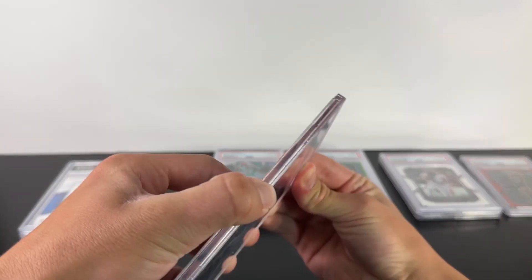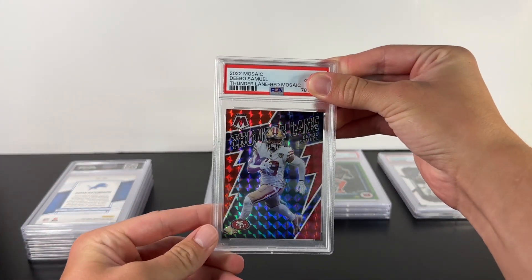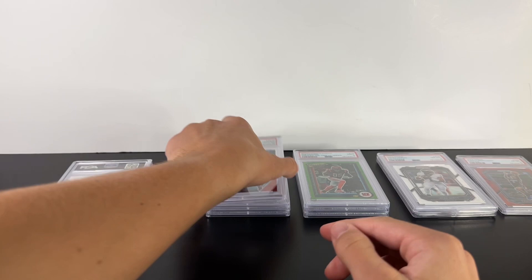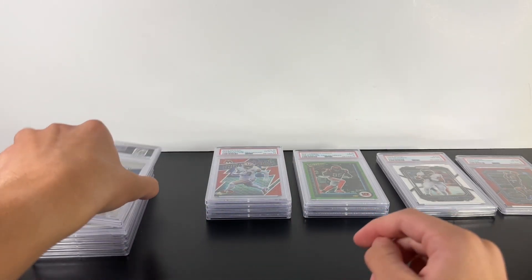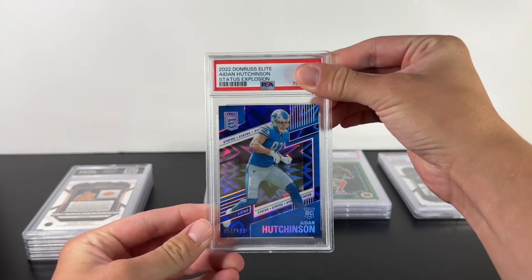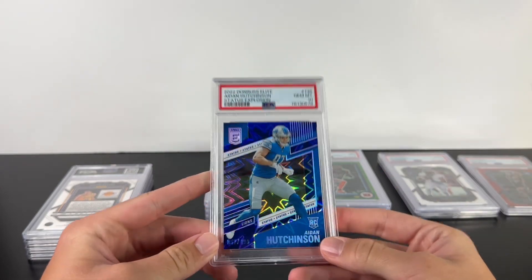Debo Samuel Thunder Lane Red — a ten! Nice. Did we catch up? Okay, this is my Aiden Hutchinson out of 499 — a ten! There you go. I wanted that to be a ten.